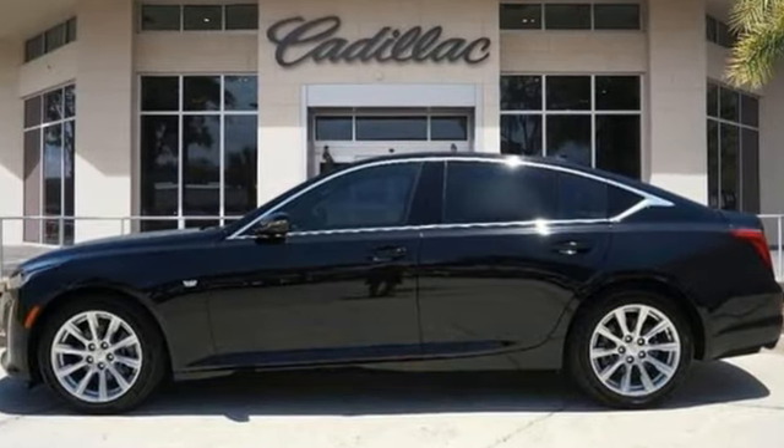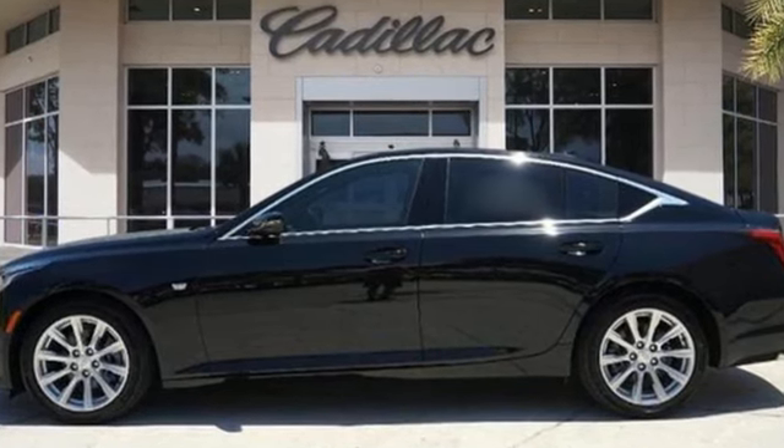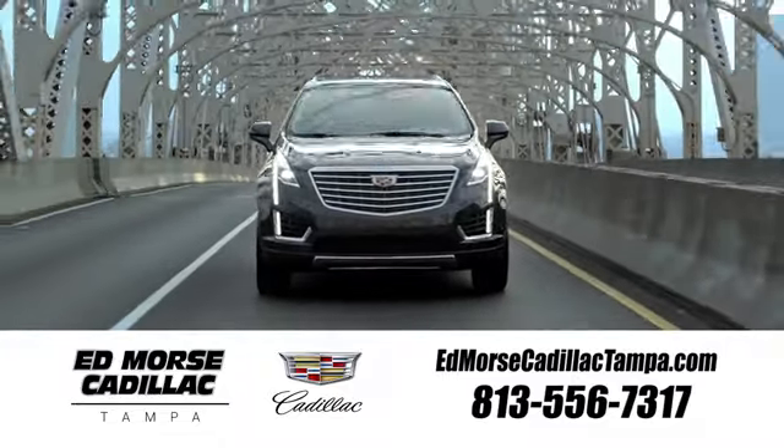Cadillac is driving the world forward. Hurry in today for a test drive. Visit our website at edmorsecadillactampa.com or call us today.